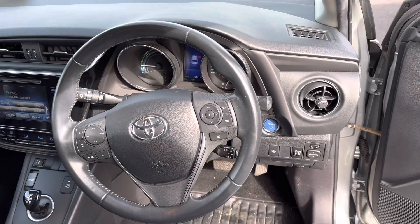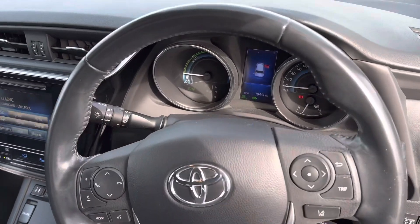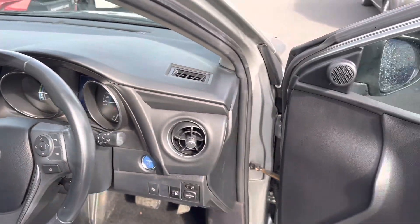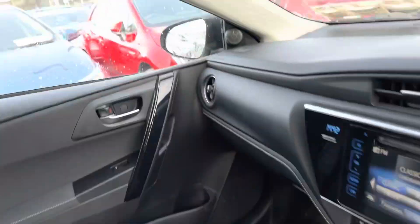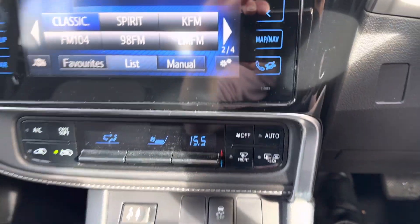There is a three-spoke Sport multi-function steering wheel with cruise control, Toyota Safety Sense, automatic lights, and push button start.